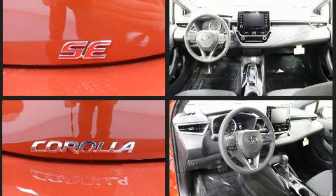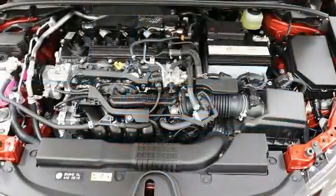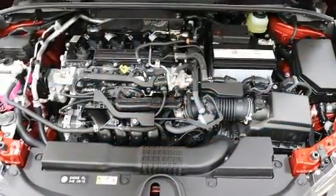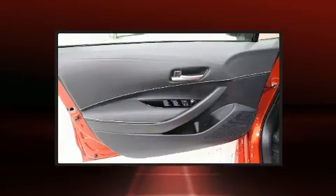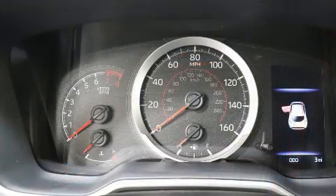Toyota also prioritized safety and security by including front and side impact airbags, traction control, anti-whiplash front head restraints, a panic alarm, an emergency communication system, and 4-wheel disc brakes with ABS.